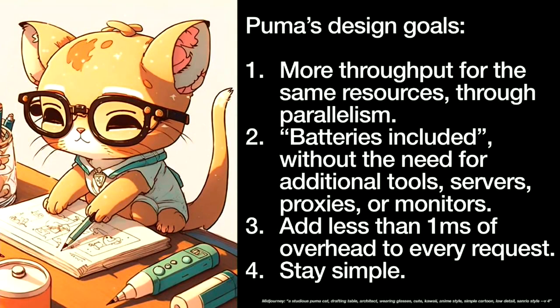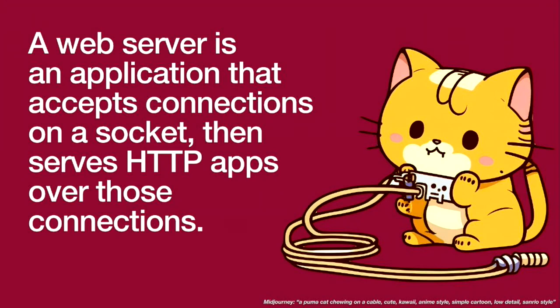Here's my outline: design goals and purpose of Puma, processes and threads in Puma in specific detail, a quick overview of the code, and then how to contribute to Puma — which is really just how to contribute to open source in general. Puma's design goals: number one, more throughput for the same resources through parallelism, specifically through threads. Two, batteries included without the need for additional tools, servers, proxies, or monitors. Three, add less than one millisecond of overhead to every request. And four, keep it simple.